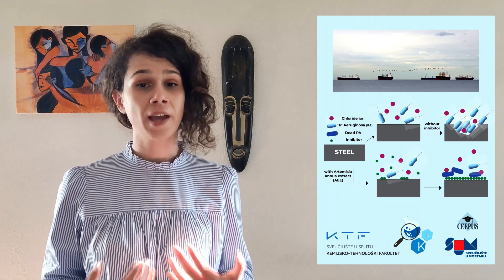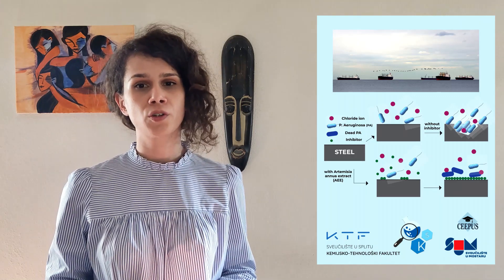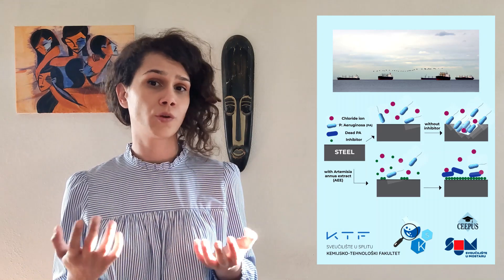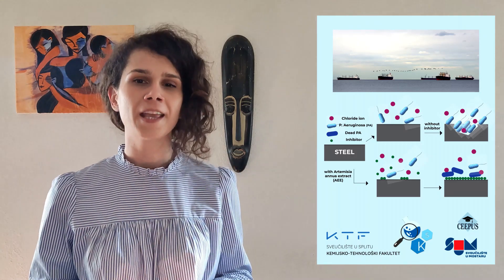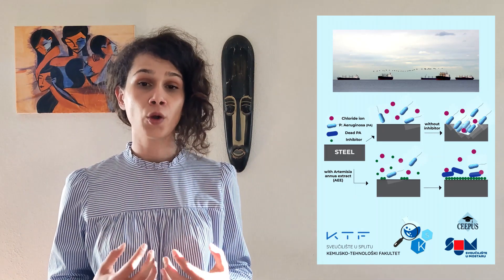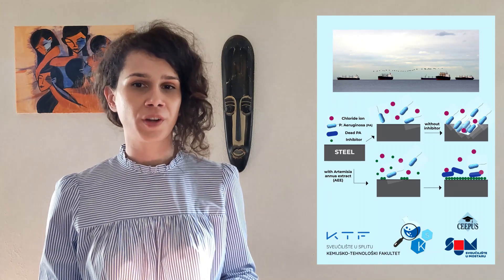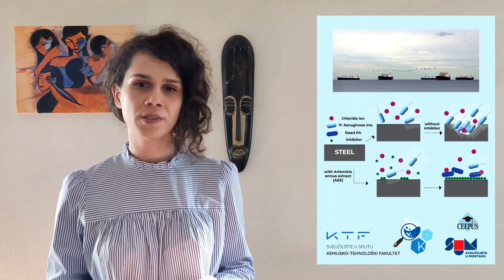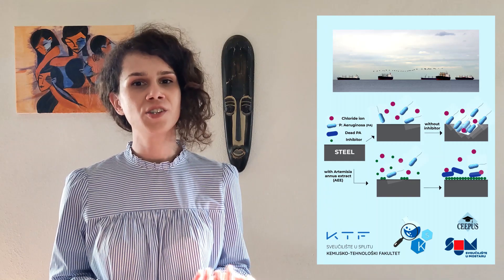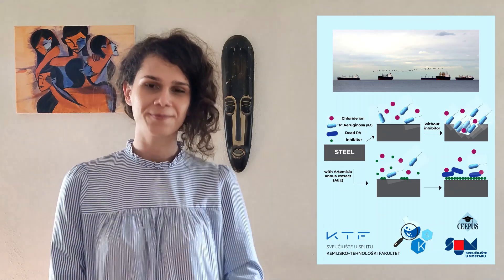Volatile compounds found in the extract can spontaneously absorb on the steel surface, improve the structure of the protective film that inhibits bacterial growth, which then prolongs the durability of the material. We hope that this wildflower, known for thousands of years and growing naturally in our region, will be used as a raw renewable material for the design and production of environmentally friendly biocorrosion inhibitors, and help us respond to the challenges of both growing environmental and economic global problems.